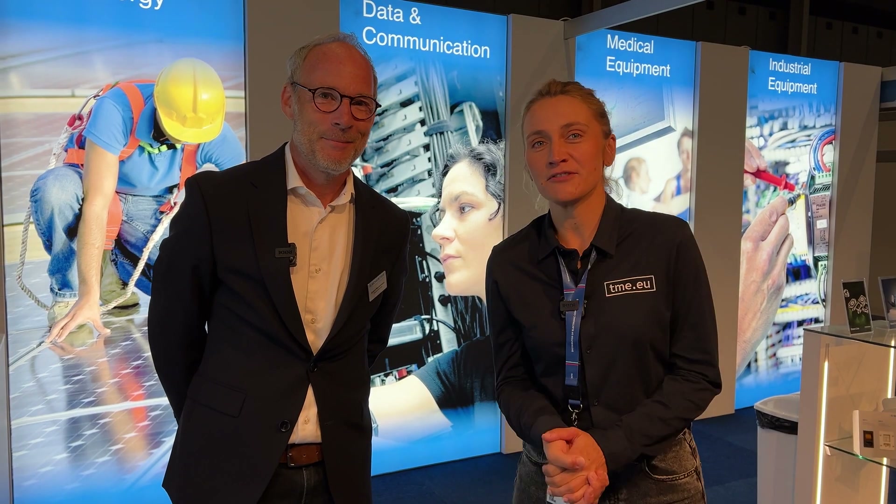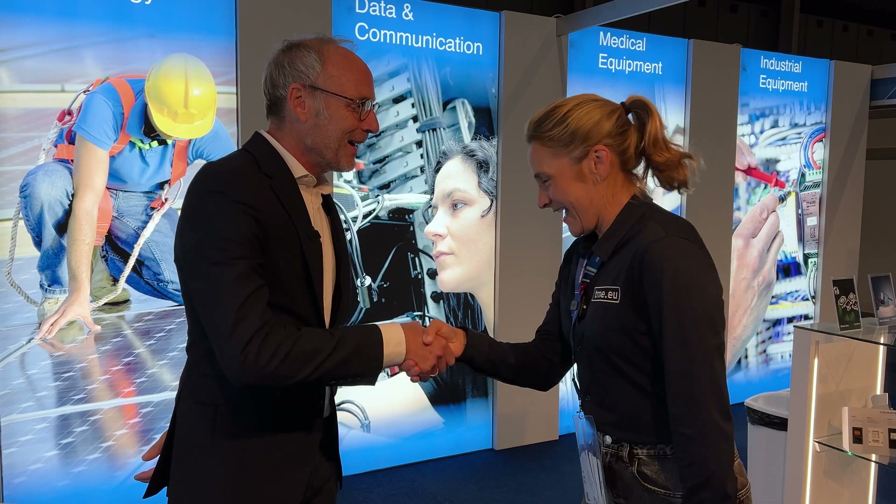I'm very pleased and very happy to be here with Schurte. Hello. Hey, Account Manager from Schurte.